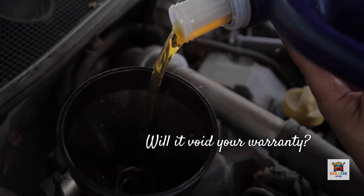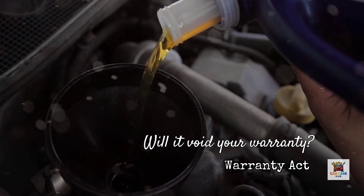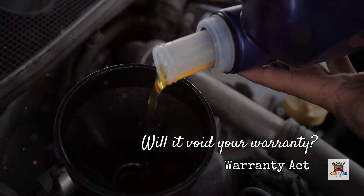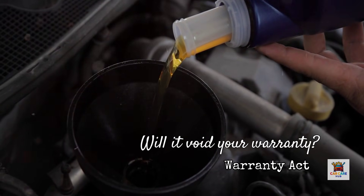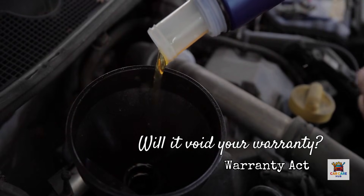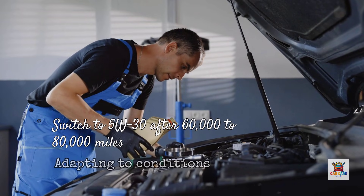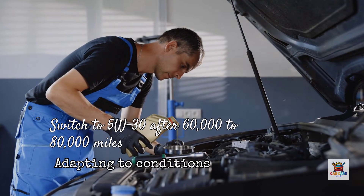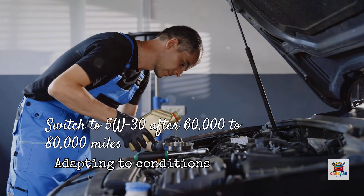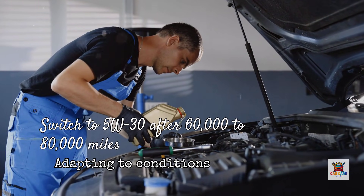Now let's address the warranty question. If you switch from specified 0W-20 to 5W-30, will it void your warranty? Under the Magnuson-Moss Warranty Act, manufacturers cannot deny warranty coverage unless they prove your modification caused the failure. If you use high quality synthetic 5W-30 that meets current API SP or ILSAC standards and your engine fails for unrelated reasons, your warranty protection remains intact. Many owner's manuals actually include fine print stating that 5W-30 may be used if 0W-20 is unavailable, provided it meets the same performance specifications. Many mechanics privately recommend switching to 5W-30 after 60,000 to 80,000 miles, especially in hot climates or for engines that tow regularly. The same engine that uses 0W-20 in America was engineered and validated to run safely on 5W-30 elsewhere — you're simply choosing the specification that better matches your actual operating environment.